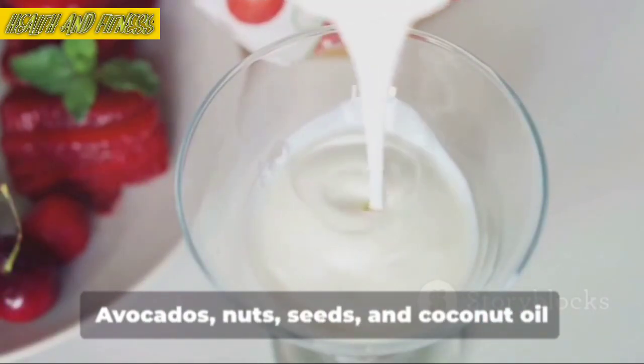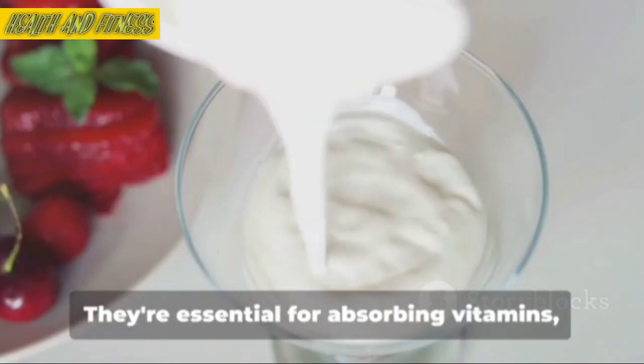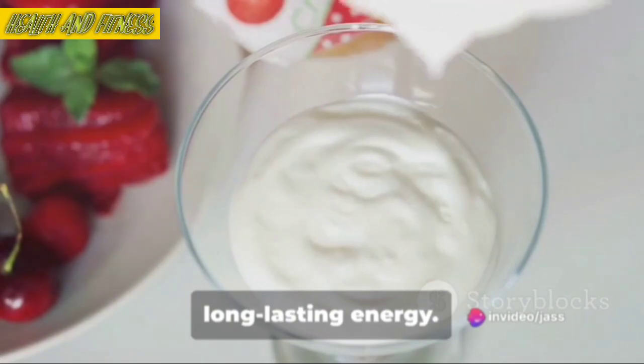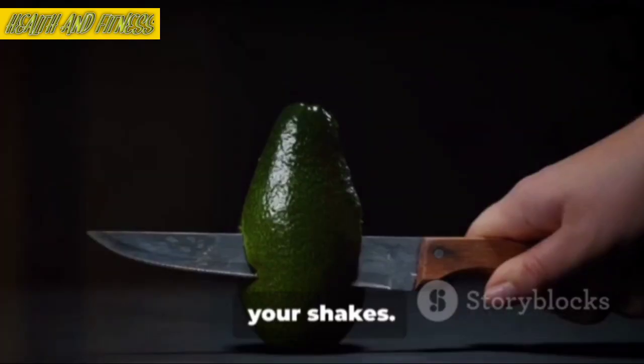Now let's talk about healthy fats. Avocados, nuts, seeds, and coconut oil are excellent sources. They're essential for absorbing vitamins, reducing inflammation, and providing long-lasting energy. Plus, they add a rich, creamy texture to your shakes.